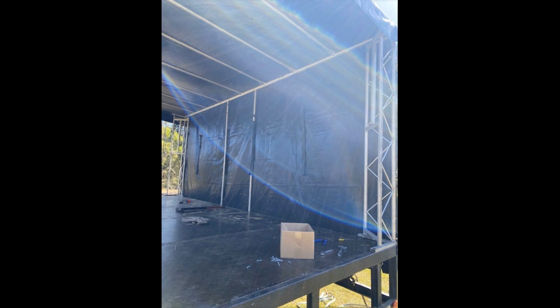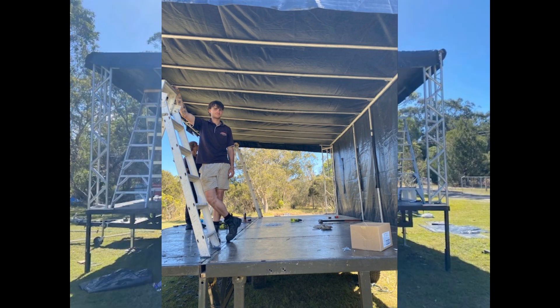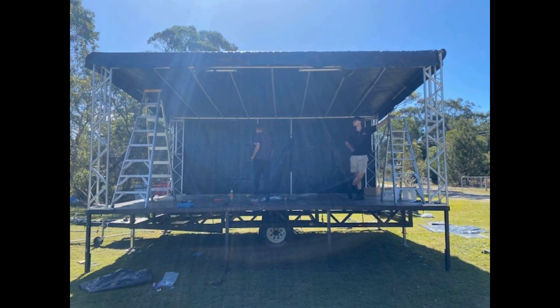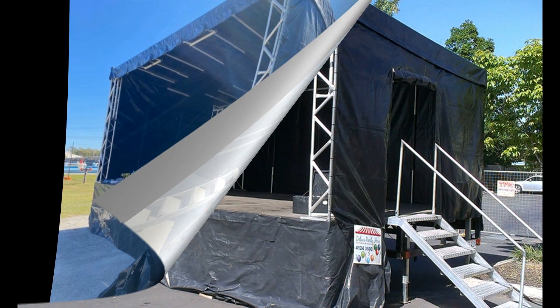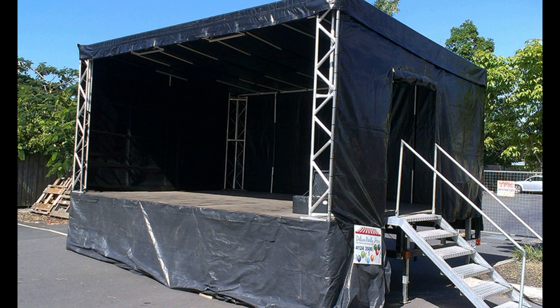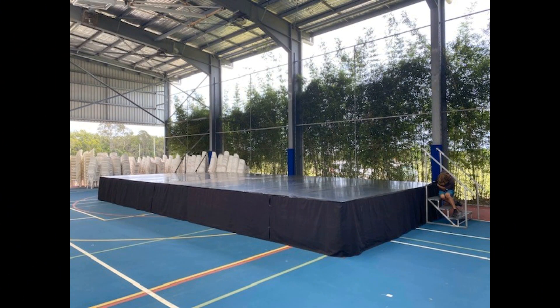As you can see in the video, it does have a roof, backdrops, and sides. It is really mobile and great if you want to have a band, but the fishing club also uses it to do their raffles and draws and a lot of things like that.